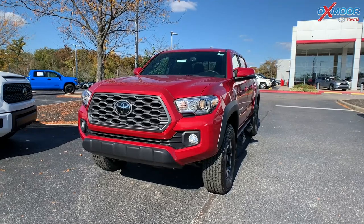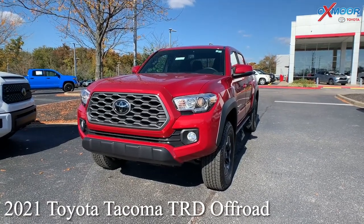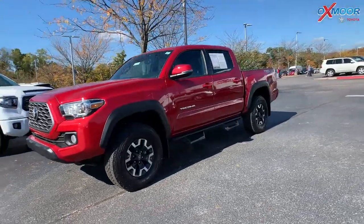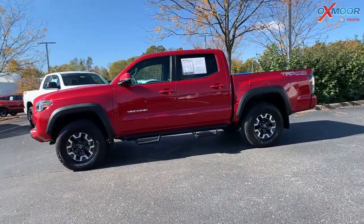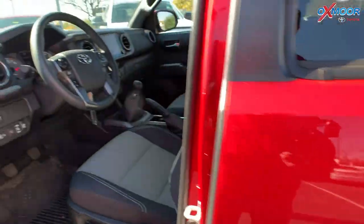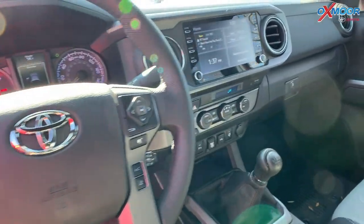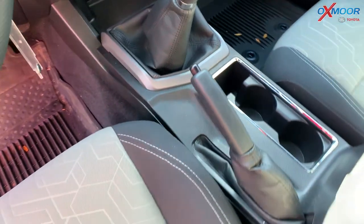Our last vehicle is a 2021 Toyota Tacoma TRD Off-Road V6. Exterior color is in a Barcelona Red Metallic. This vehicle is going to have blind spot monitoring, alloy wheels, Bluetooth, and a backup camera. This one was locally owned with a clean Carfax and one previous owner. The interior is in a black.